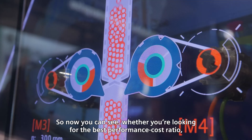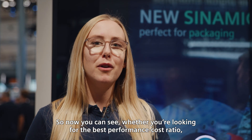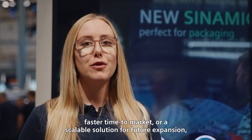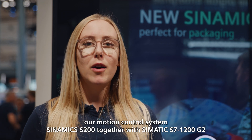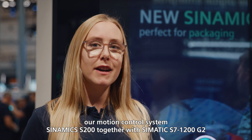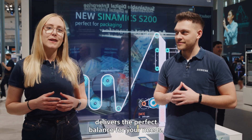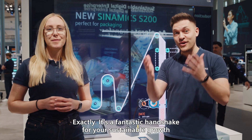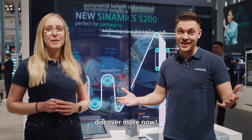Whether you're looking for the best performance-cost ratio, faster time to market, or a scalable solution for future expansions, our motion control system — Zynamics S200 together with SIMATIC S7 1200 G2 — delivers the perfect balance for your needs. It's a fantastic handshake for your sustainable growth. Discover more now!